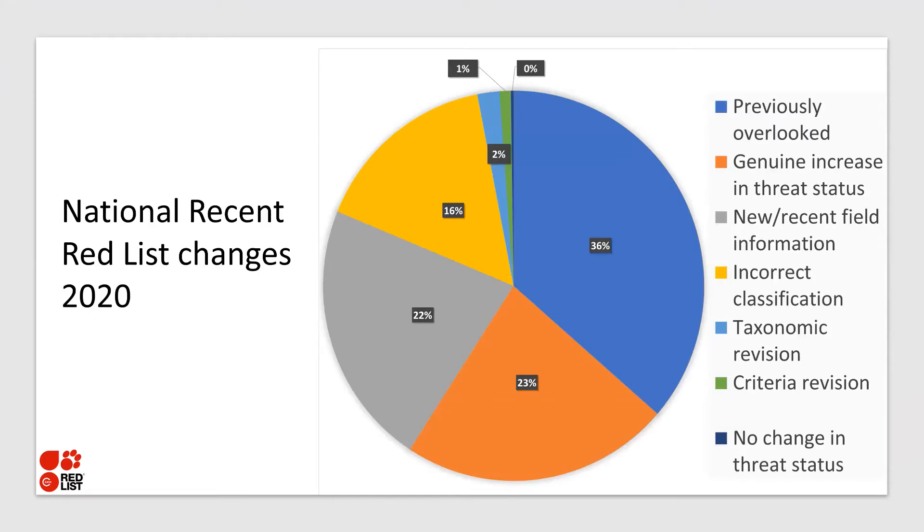Before I get to the main focus of the day, I'm going to give a quick summary of the national red listing changes from the last update. What I'd like to show you in this pie chart is that we've updated close to about 2,000 species. A big proportion of those were previously overlooked, about 23% have a genuine increase in threat, and 22% had new information.